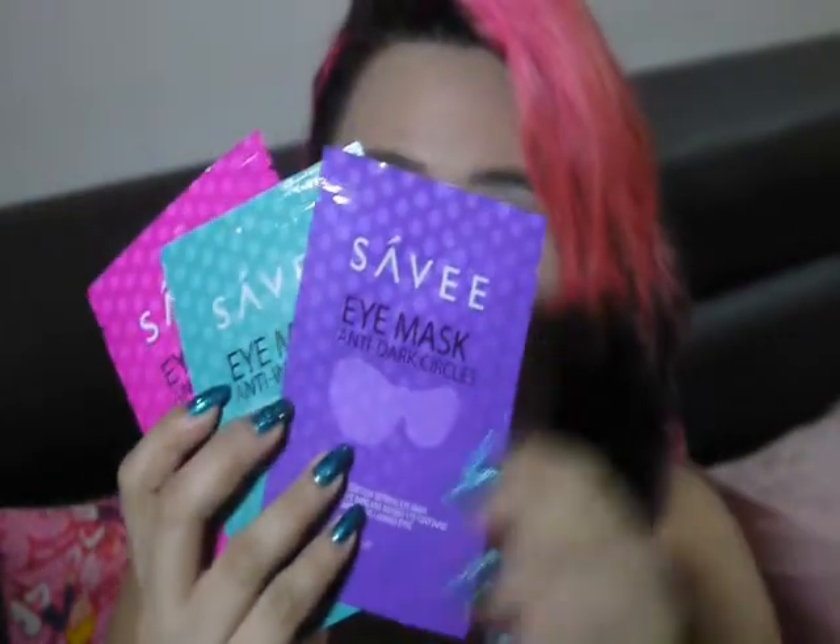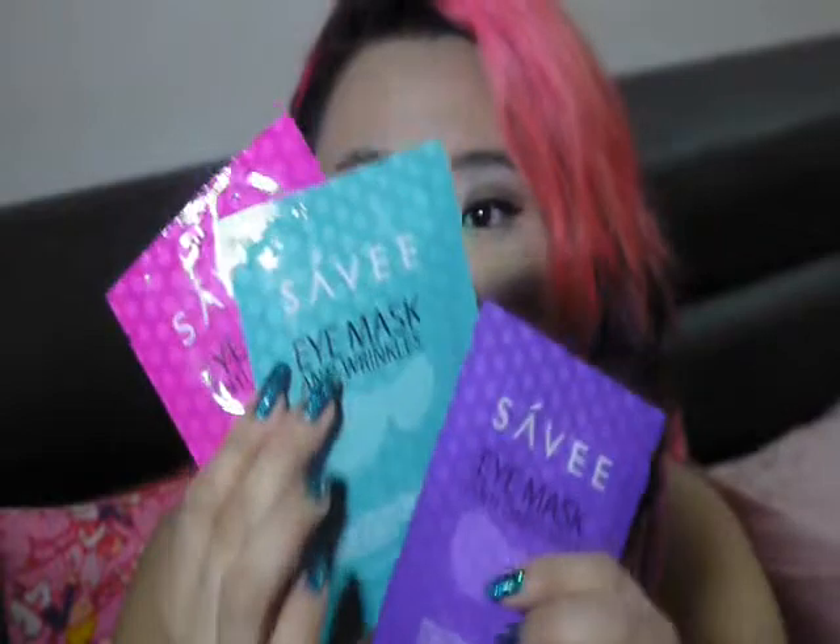There's also another brand called Savi, and their products were going for almost $1 each. I got plenty of masks — they had three eye masks: one is anti-dark circle, one is anti-wrinkles, and the other is anti-eye bags, all going for $1 each that day.